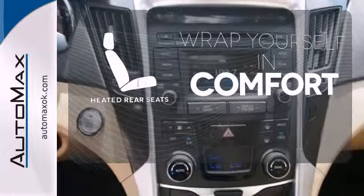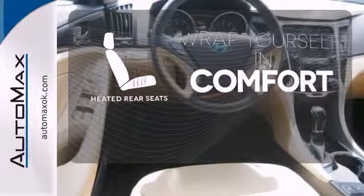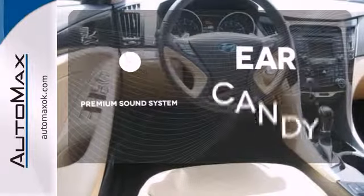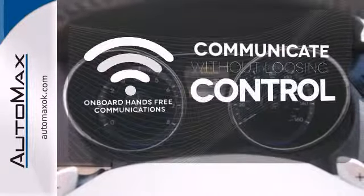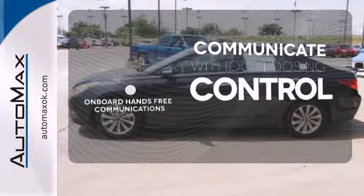Ward off the chills for all passengers with the heated rear seats. The premium sound system gives you a rich listening experience. Onboard hands-free communications keeps your hands on the wheel without compromise.